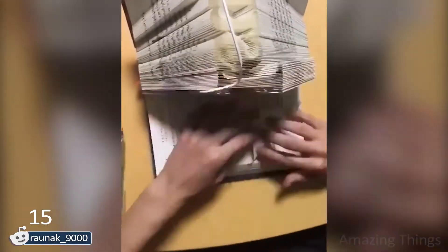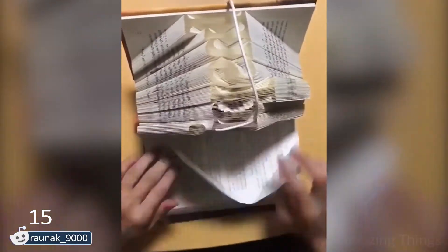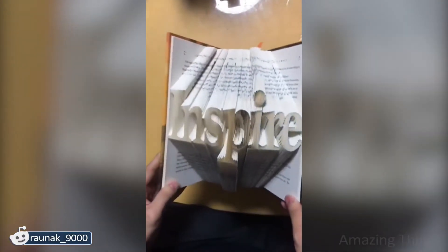It seems to me an optical illusion because I do not understand how it is possible to make such a word out of pages! It's really mesmerizing!